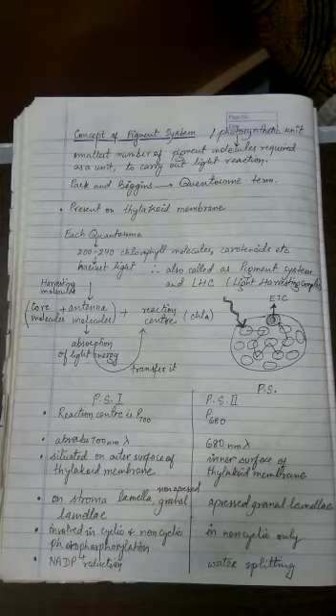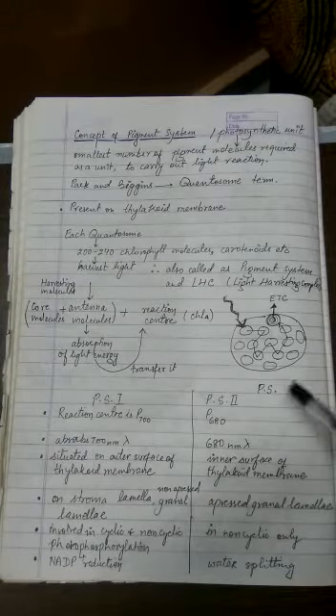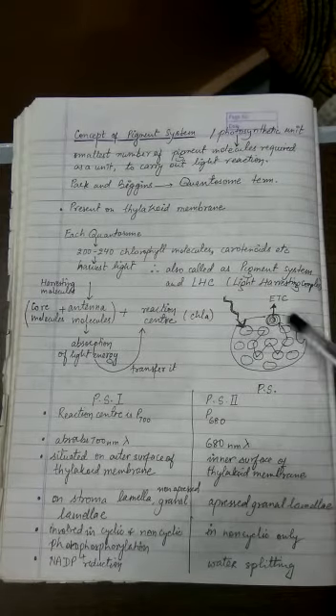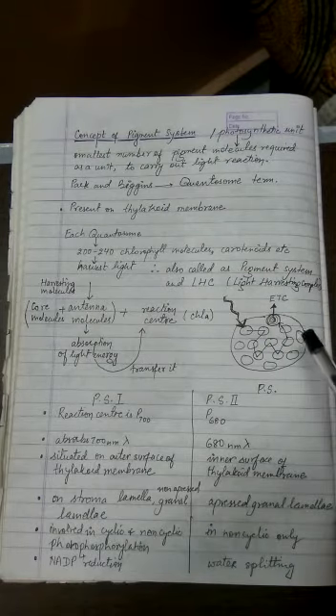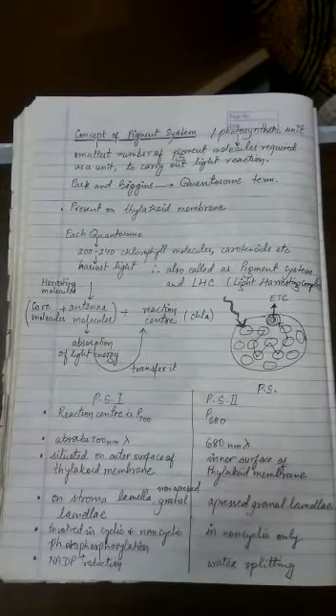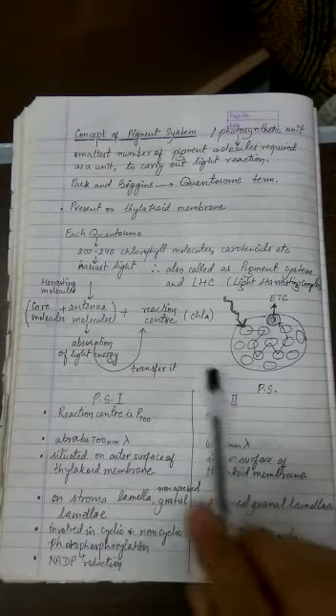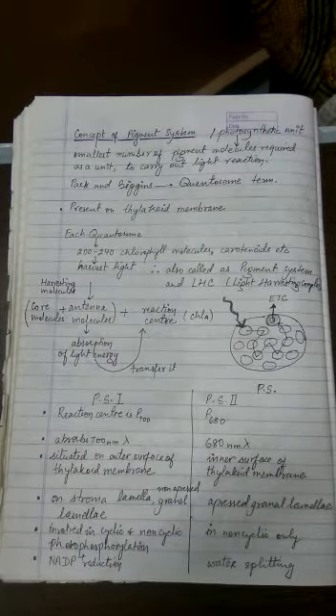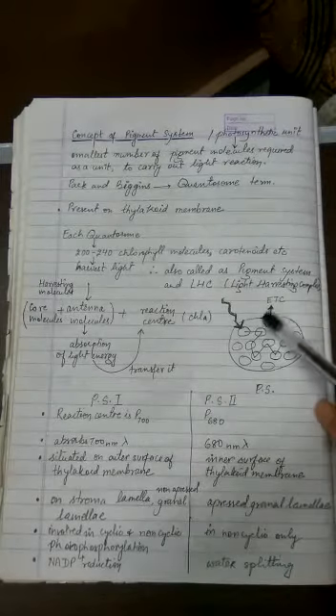Within the quantosome or pigment system there are two components. NCERT has also drawn a similar diagram — please refer to NCERT alongside. A light harvesting complex is made up of one reaction center. Out of the 200 to 240 molecules, there is just one reaction center molecule, and the reaction center is always made up of chlorophyll A.